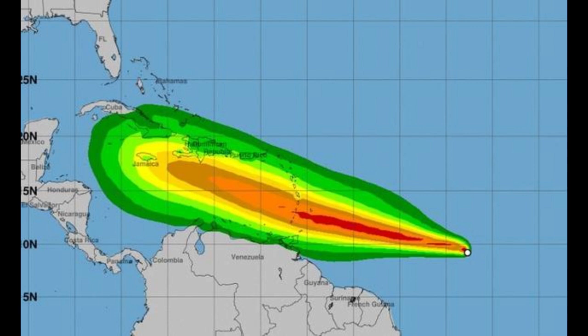As of the 6Z run, the Euro model stops the system at 90 hours just to the south of Hispaniola by Monday at around 10 a.m. The GFS similarly takes it through the windward islands and, by the 90-hour forecast, stops it precisely to the south of Hispaniola. This is in line with the consensus that both the Euro and the GFS are indicating on their 6Z runs.